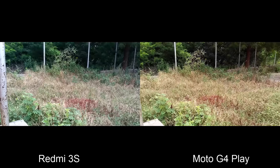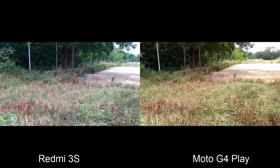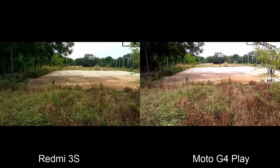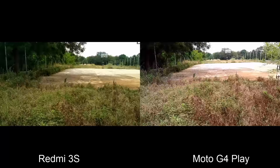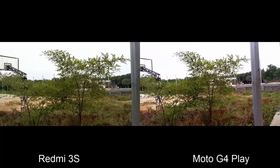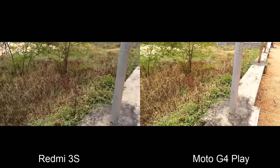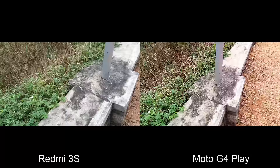Video recorded on both cameras is pretty much the same, but the color temperature shift from cooler to warmer colors on the 3S might annoy you, though it really helps in a few situations. The G4 Play only produces warmer video, which might look more consistent. Thanks to the temperature shifts on the Redmi 3S, it gets close to accurate colors while recording. I can't decide a winner here, so I'll leave this one to you.